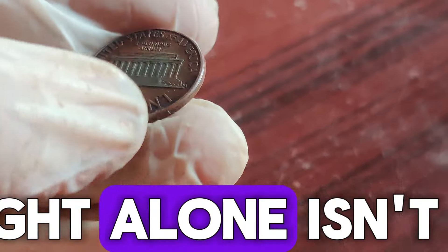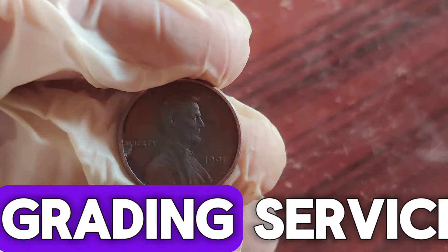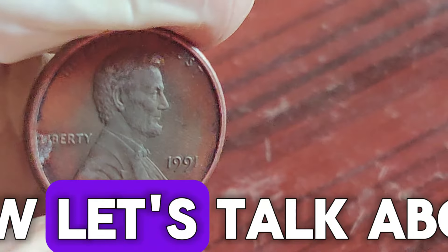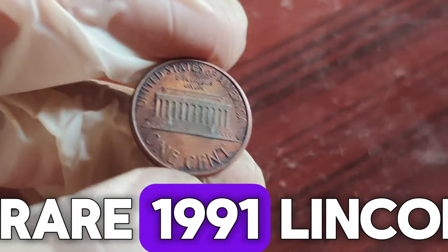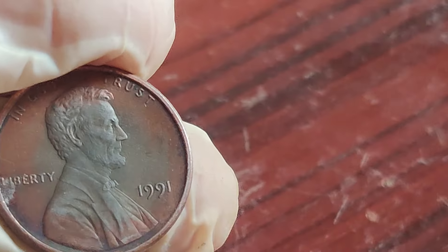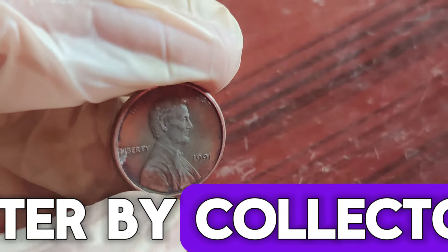But weight alone isn't enough. It's crucial to have your coin authenticated by a professional grading service like PCGS or NGC to confirm its authenticity and condition. Now, let's talk about the money. In 2022, a rare 1991 Lincoln penny struck on a bronze planchet sold at auction for a staggering $1.2 million. The rarity and historical significance of this mint error make it highly sought after by collectors.